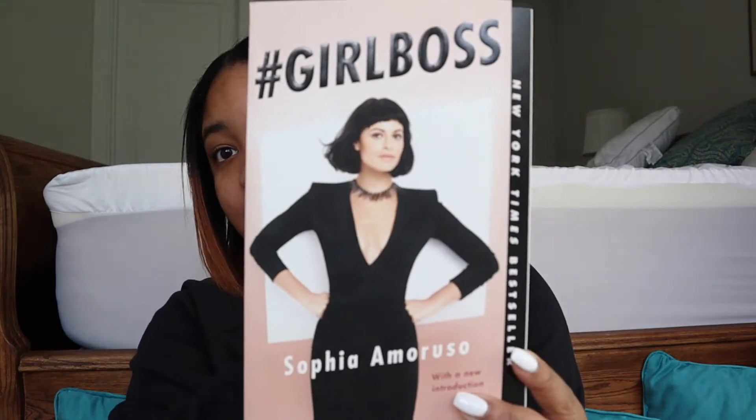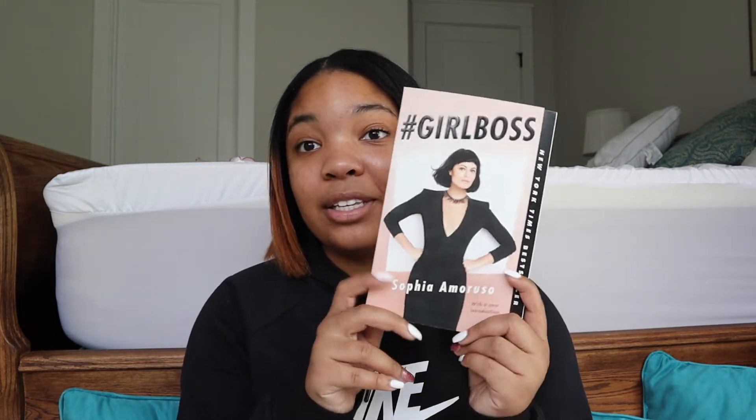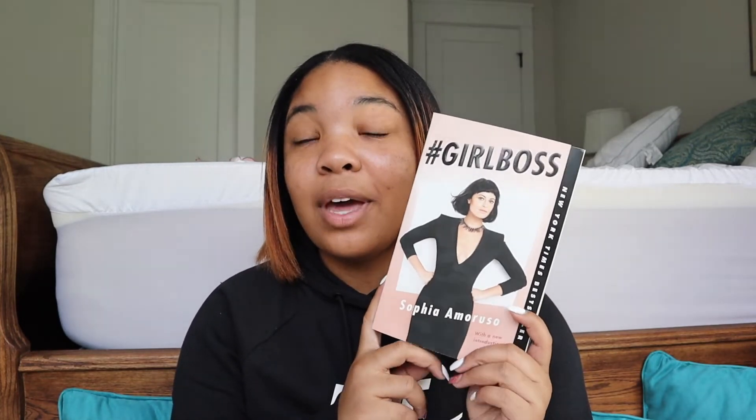I also got two different books. The first one is 'Hashtag Girl Boss' by Sophia Amoruso — sorry if I butchered that. She's the girl who founded Nasty Gal and the CEO of Girl Boss, and it's all about getting your mindset into a girl boss mindset so you're making moves, able to be smart, build a business, and have confidence in yourself. I'm so excited to read this — I'm really looking forward to it; I might actually start it today.